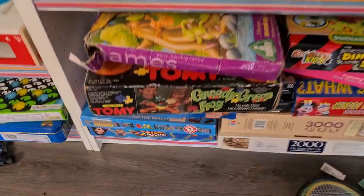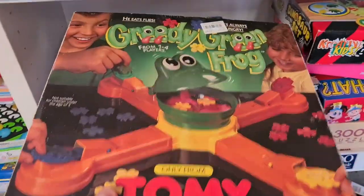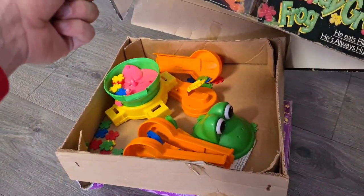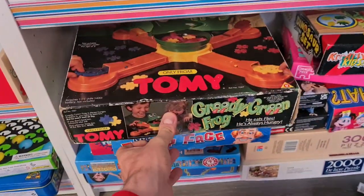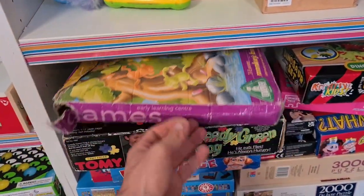There's a Greedy Green Frog down there — I've sold this one before. How much is it? £5? It's cheap, but it only sells for about a tenner plus post. And this is the type of game where there are so many small pieces — the chances of it being complete are really slim. So I'm actually trying to steer clear of things like this now. We'll leave it for someone else.